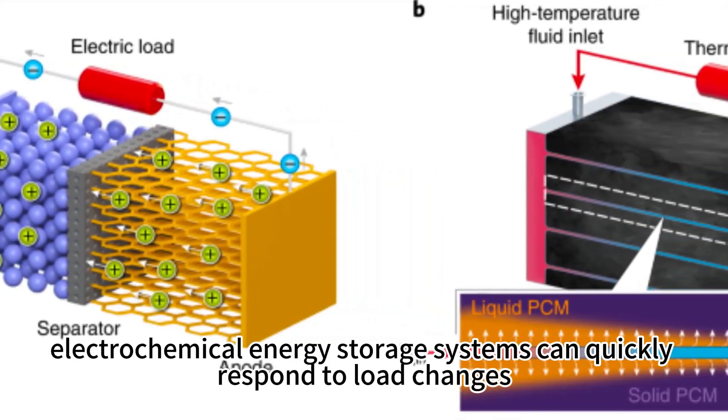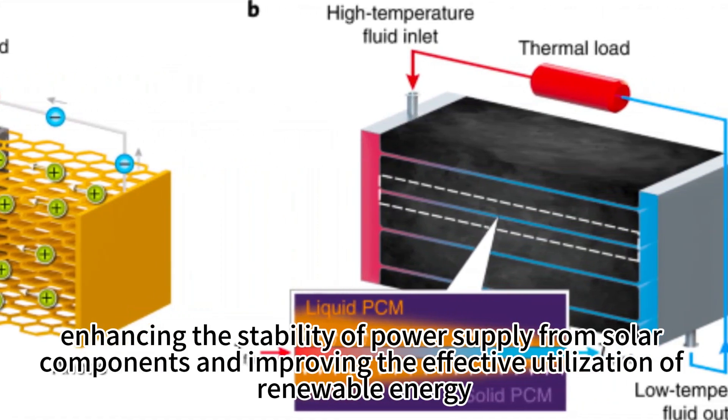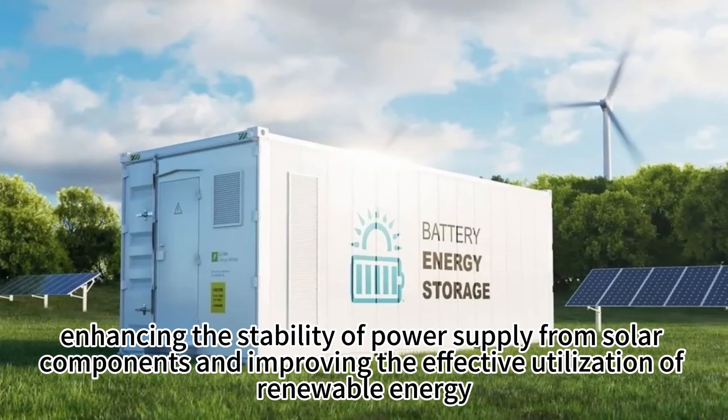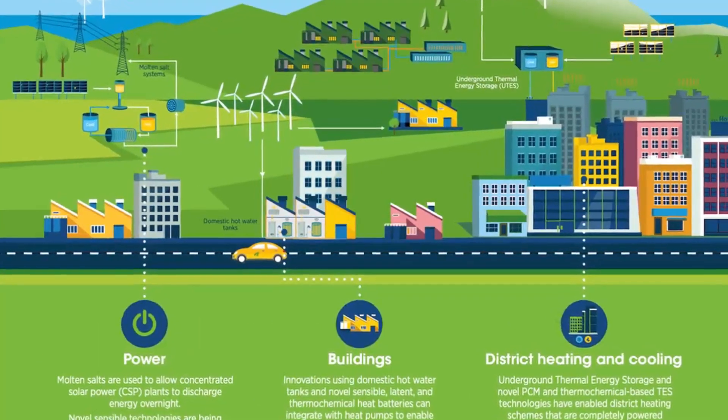Additionally, electrochemical energy storage systems can quickly respond to load changes, enhancing the stability of power supply from solar components and improving the effective utilization of renewable energy.